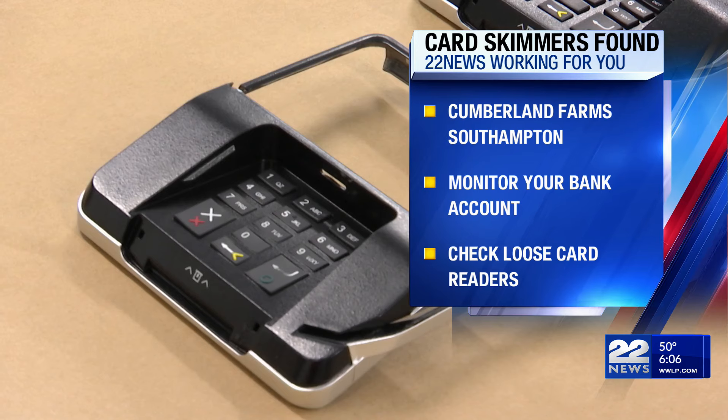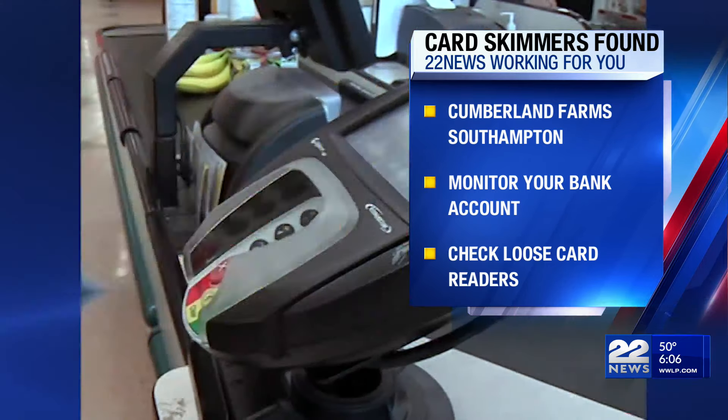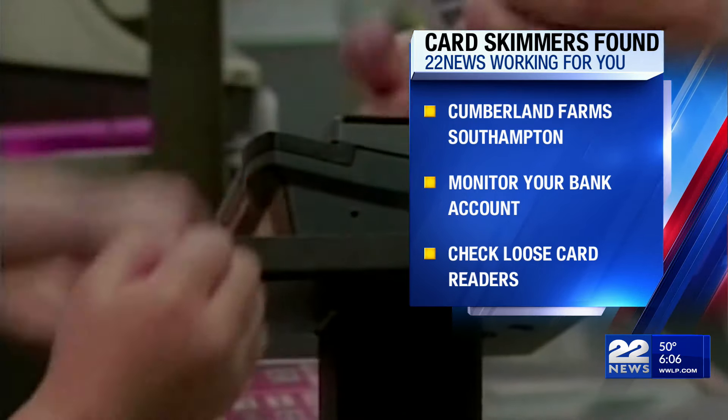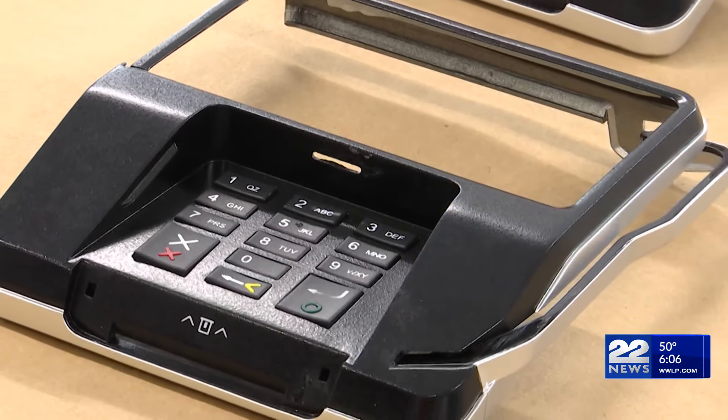Skimmers are not always easy to spot, but there are some ways you can spot them before you swipe your card. Check to make sure the card reader is intact, and if it feels like it's not properly installed, like the one here, there could be a skimmer attached. Checking card transactions is important to spotting suspicious activity, and if you suspect anything suspicious with your card, contact your card issuer so they can protect your information.